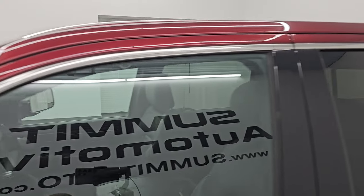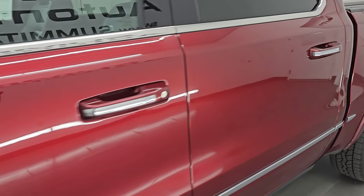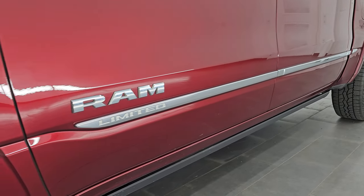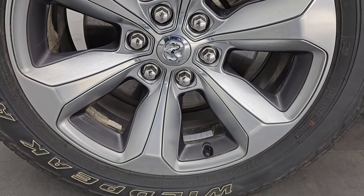Delmonico Red Pearl Coat is the color — paint code PRV. I shoot all my videos in 4K. If you like the video, subscribe to the YouTube channel, click the bell notifications to get updates on the videos I do each and every day, as well as having access to one of the largest catalogs of vehicle and light duty truck walk-arounds on YouTube, and stay current on our ever-changing and vast truck inventory here at Summit Auto.